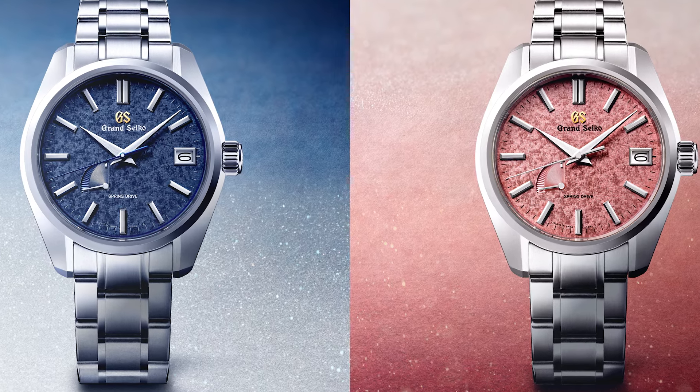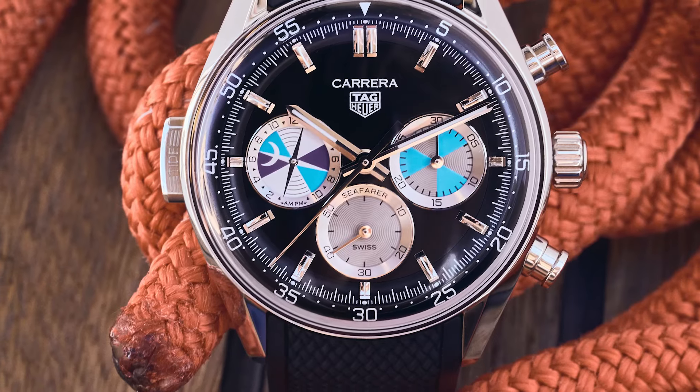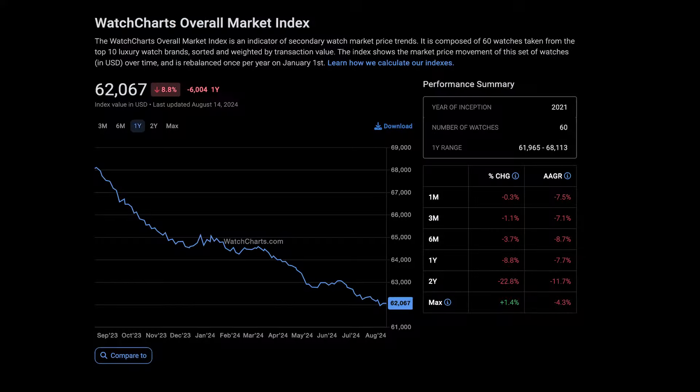Shine on, you crazy Grand Seiko dials. Time and tide waited for Hodinkee, and I give you my two cents on the state of the industry. It's episode 87 of A Week in Watches, a semi-weekly look back at new releases and interesting stories from the watch industry. I'm Zach Weiss, co-founder of Born and Wound, and I'll be your host today.